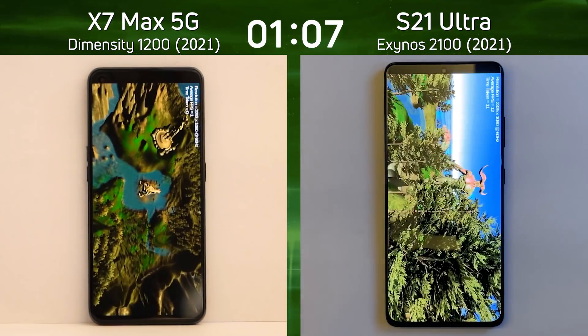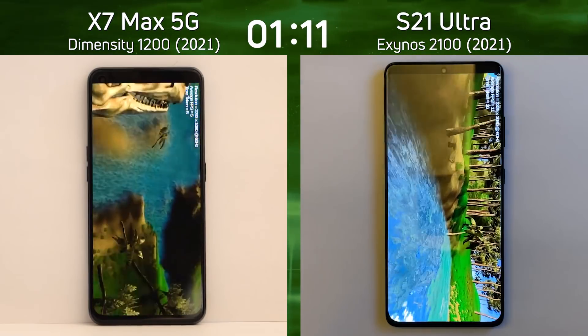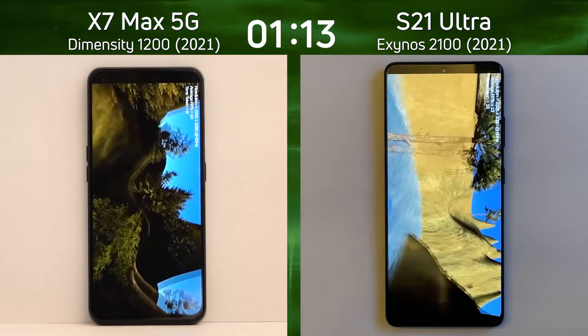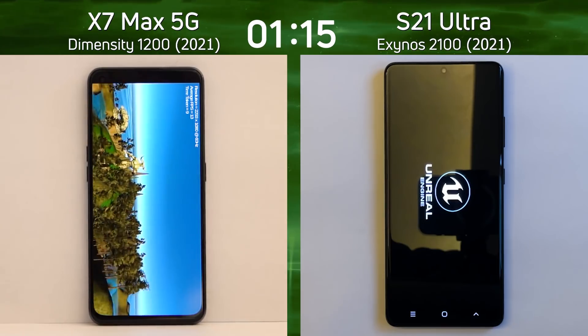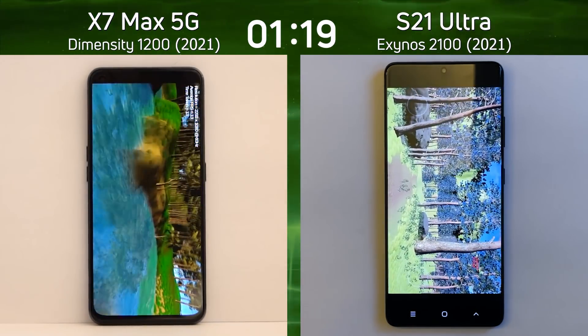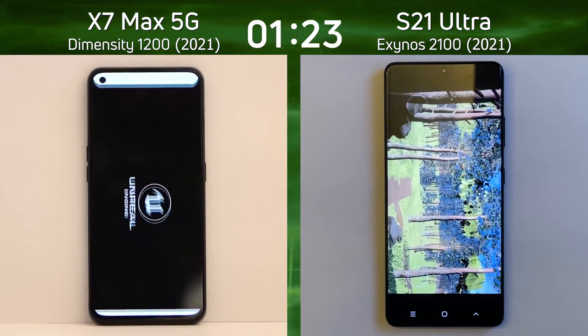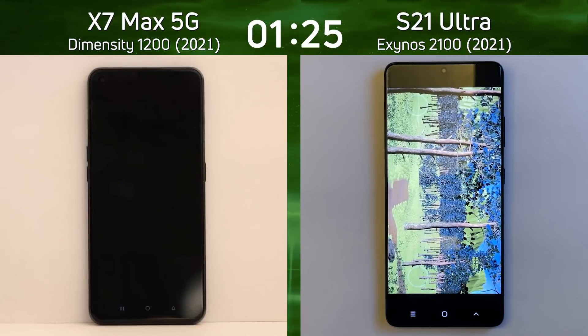The Dimensity 1200 has got the Mali G77 MC9 in it, whereas the S21 Ultra on the right-hand side has got the G78 MP14. So clearly this is going to be a win for the Galaxy — I don't think it's going to struggle. Now it's coming down to the end of the Unreal test.